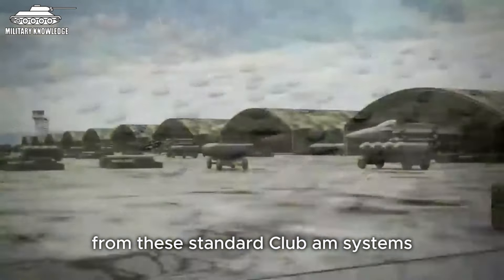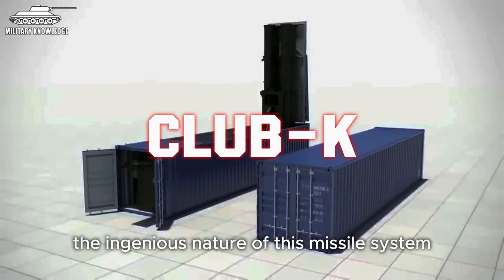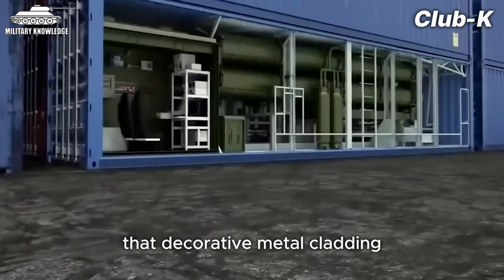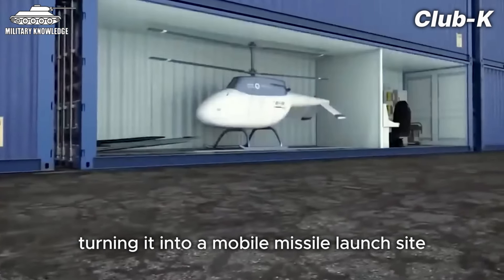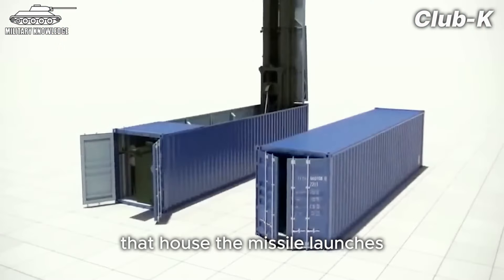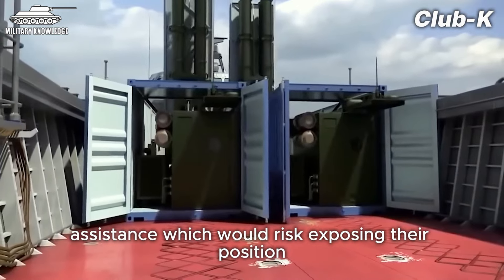From these standard Club-M systems, the Russians have also developed an even more unique and versatile missile launcher platform called the Club-K, or Club Kaliber. What you're looking at on screen is certainly not a typical export shipping container, and there's no frozen cargo inside either. That decorative metal cladding that makes it look just like a regular container is actually part of the clever design. In times of crisis, these can be quickly loaded onto any available rail car or cargo ship, turning it into a mobile missile launch site. All they need is room to fit three 67-cubic-meter containers that house the missile launchers, fire control, and combat management systems. With this perfect camouflage, the Club-K Kaliber systems don't even need to rely on external targeting assistance, which would risk exposing their position.